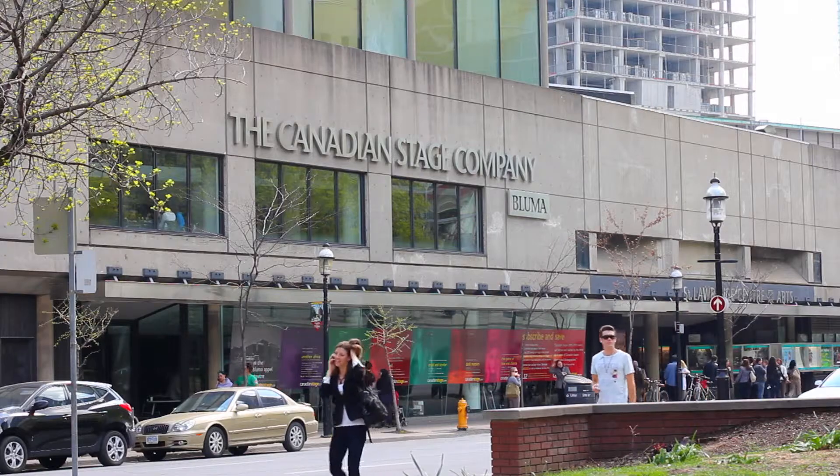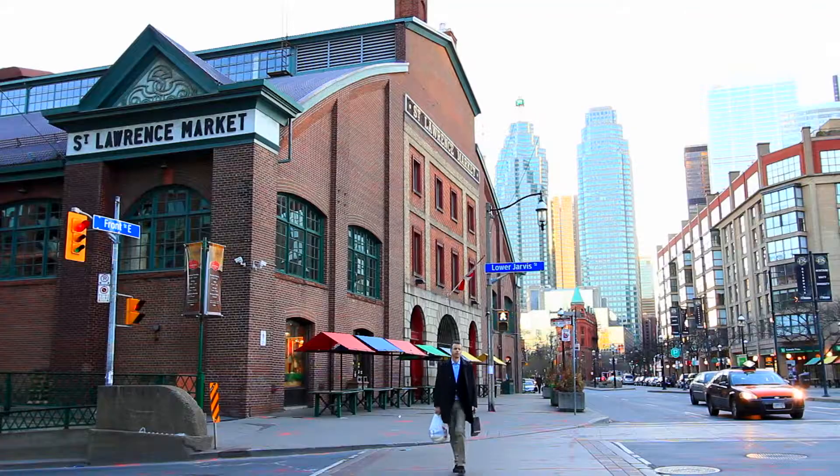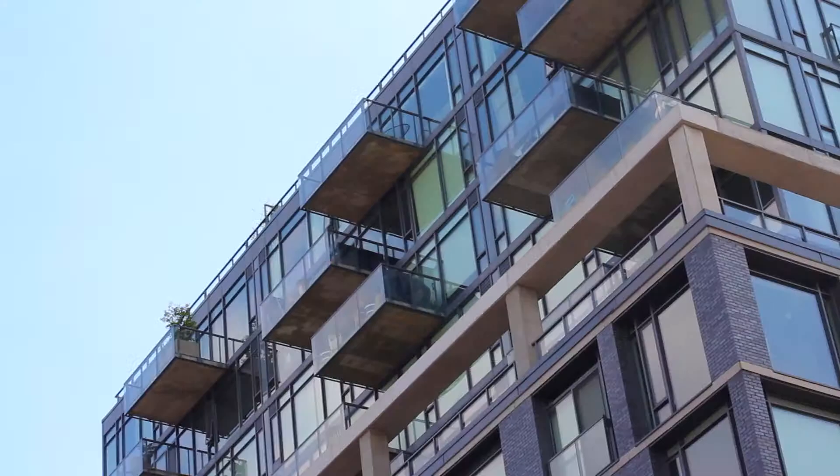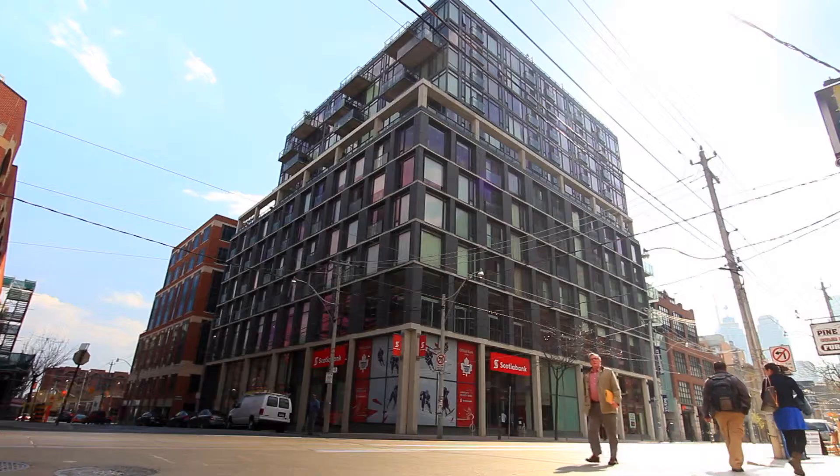Situated in the east end of downtown Toronto and within walking distance to St. Lawrence Market and an abundance of shops and restaurants is Penthouse 5 at the East Lofts.